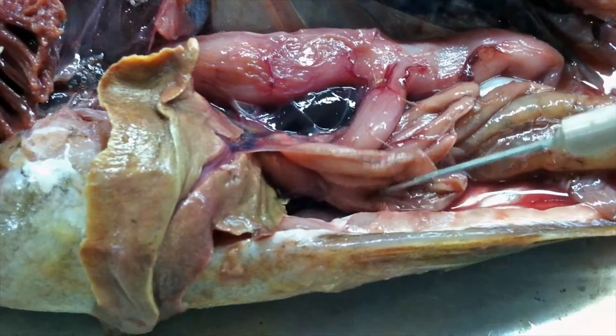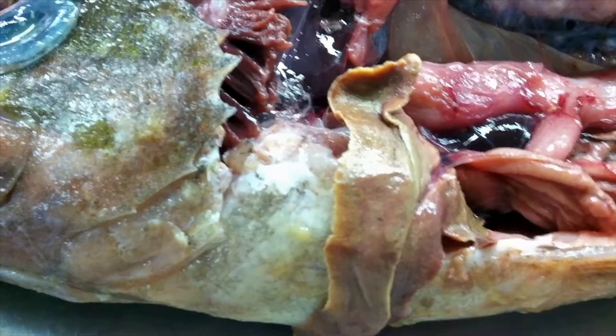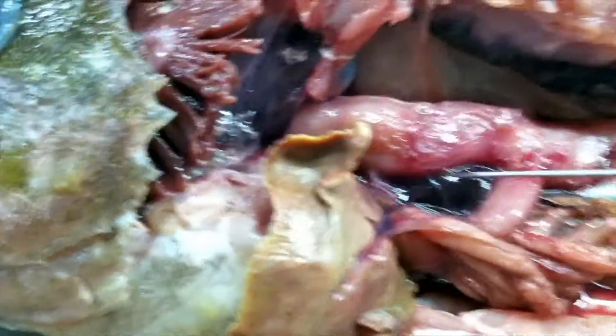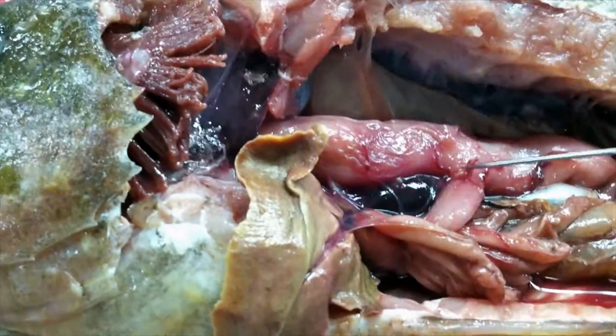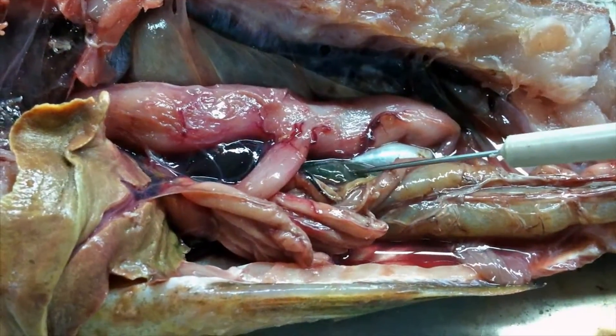This stuff right here is the pyloric caeca, and right in here we've got this little mass which is the spleen, and we've got the gallbladder right there. That's the gallbladder.